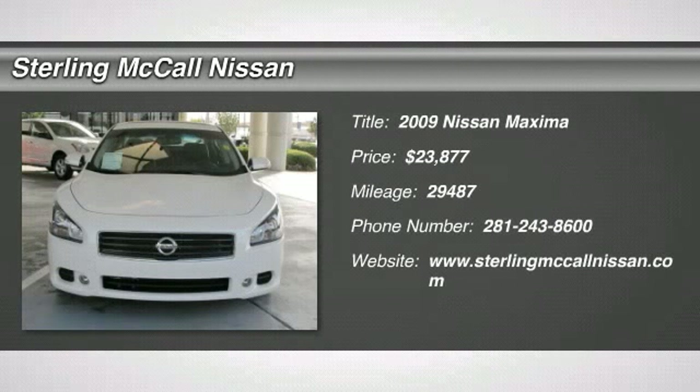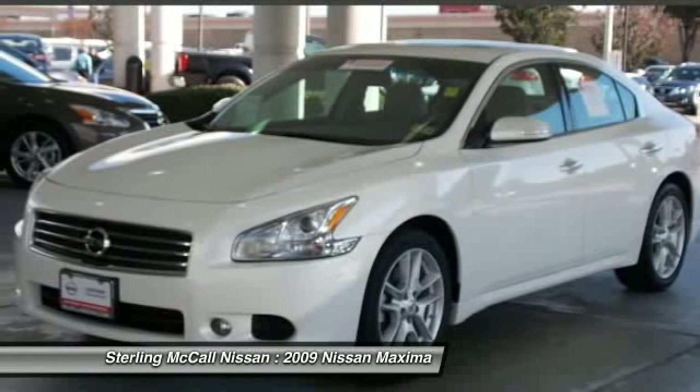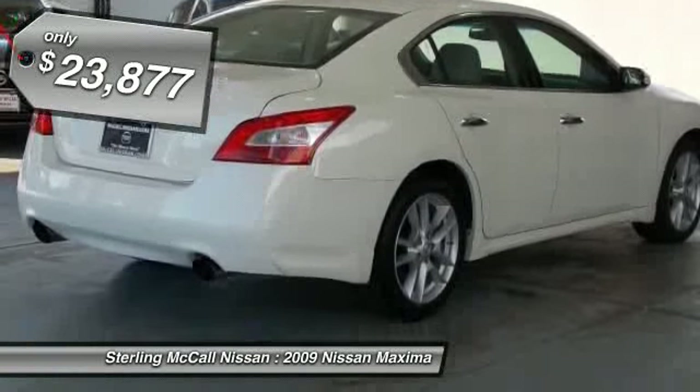The 2009 Maxima. Maxima offers elegance with an edge. The spacious interior provides refined comfort for up to five passengers. Advanced technologies such as Nissan Intelligent Key and push-button ignition offer convenience and control, and is priced below $25,000.